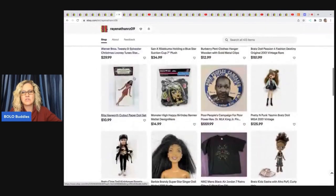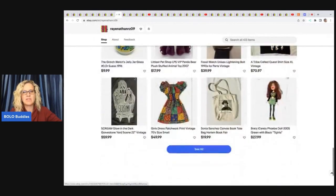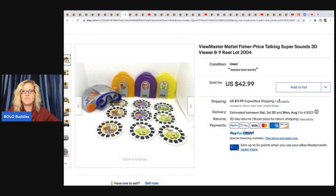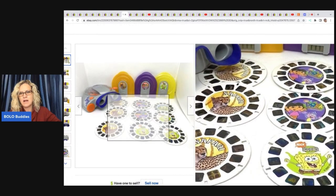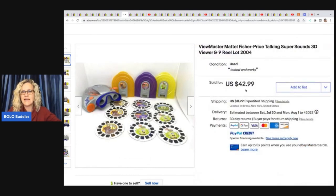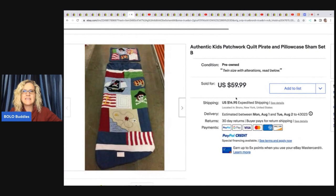The next items come from Ray Nathan RZ09, another fantastic eBay store. She sold this View-Master by Mattel Fisher-Price — Talking Super Sounds 3D Viewer with nine reels from 2004, including Dora, SpongeBob, and Safari themes. She sold this for full price of $42.99 plus shipping and got it at a thrift store for $2.99.